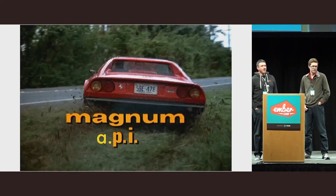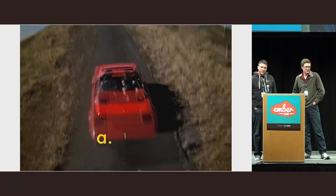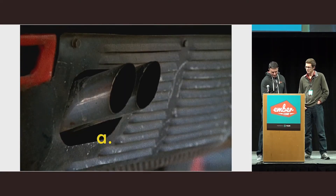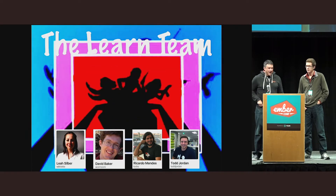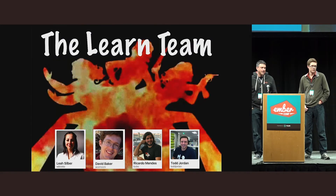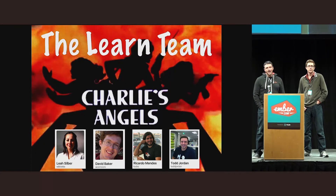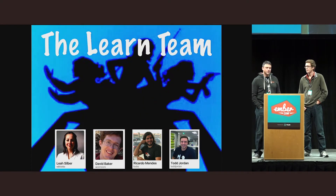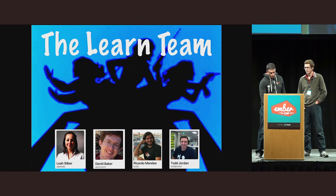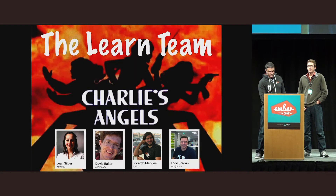We're talking to you about our API rewrite in Ember today. David and I are part of the Learn team, and the Learn team touches a lot of things. It touches documentation, but it also touches the website, the API guides, and a lot of the infrastructure that you see in Ember. So we're just kind of facilitators and coordinators on that team, and we rely a ton on you guys.